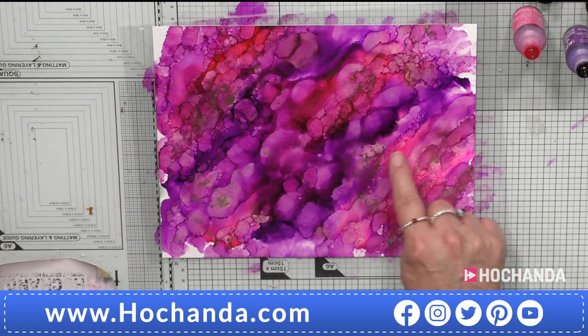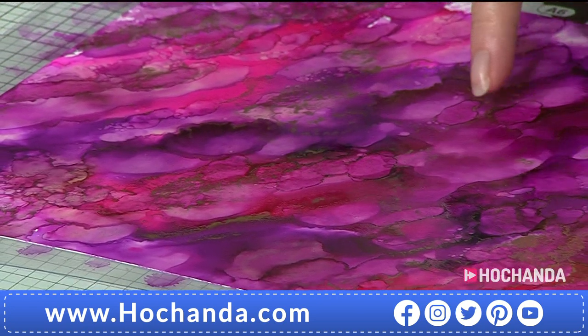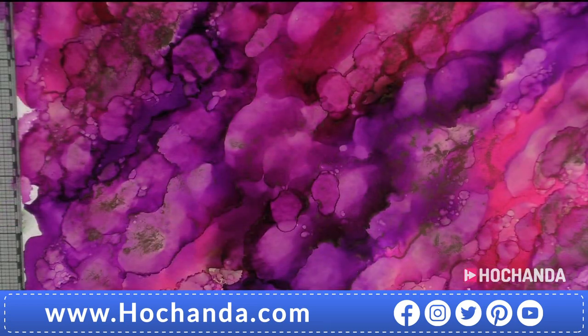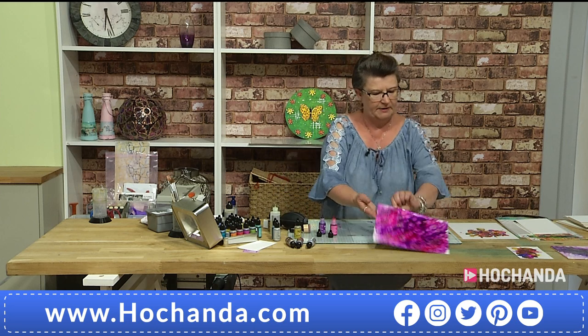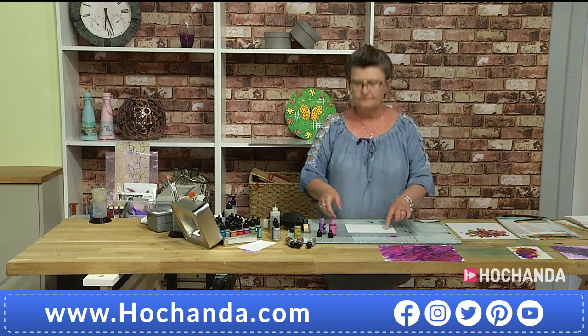I've got a whole background now. As we said, you need to work in a ventilated area. You can see all the different veinings, all the little pockets of color, and how the alloys moved in and created patterns around the outside of the bubbles. It really is a beautiful way of doing a background.